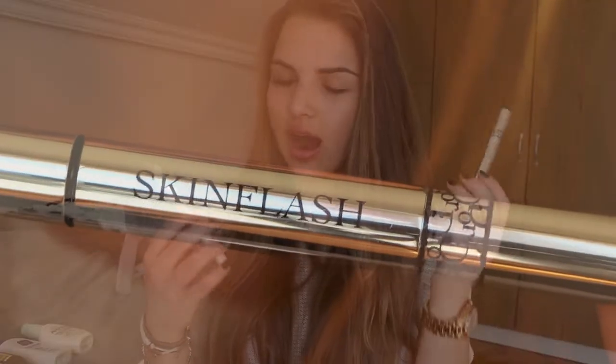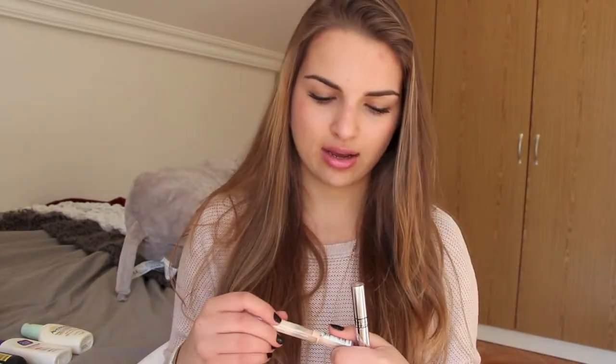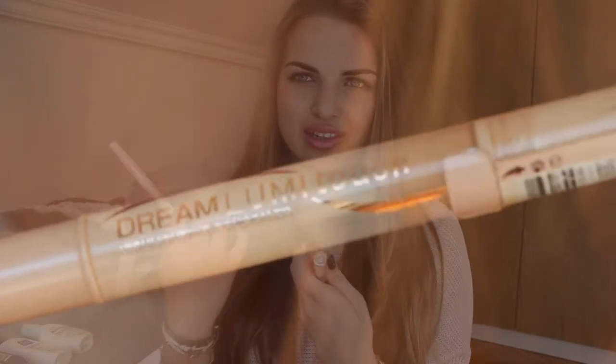So the first product that I have here is a concealer, and it is the dupe of the Dior Skin Flash Concealer. I bought that one first with my mom — it was actually one of my first beauty products ever. Then I realized that there was an exact same dupe at the drugstore that I could get, so I got this one.